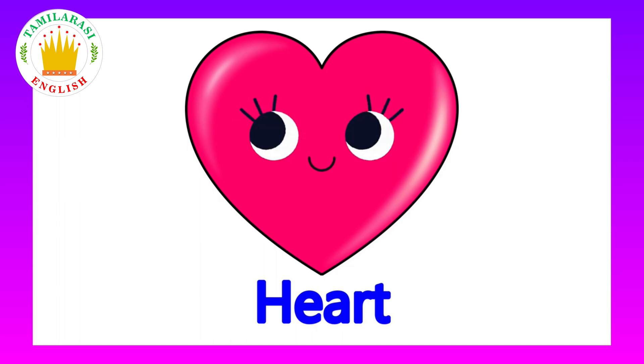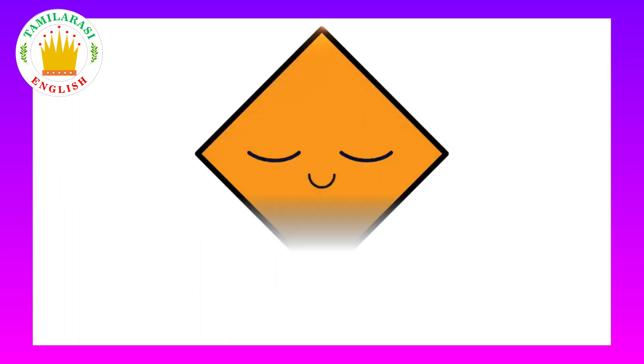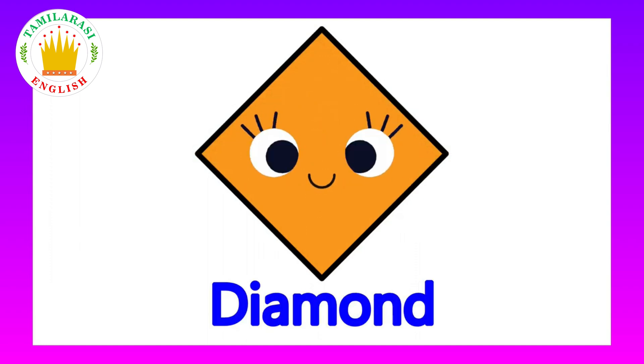This is a heart. What shape is this? This is a heart. This is a diamond. What shape is this? This is a diamond.